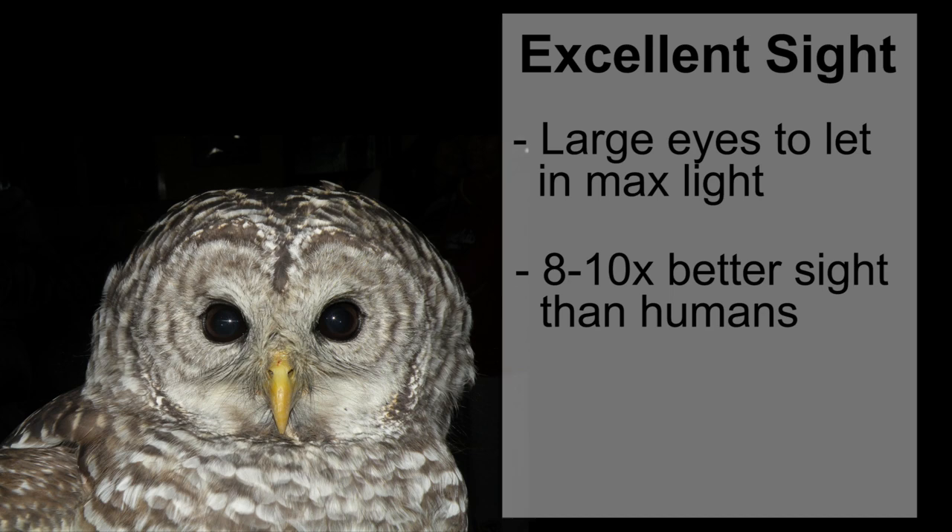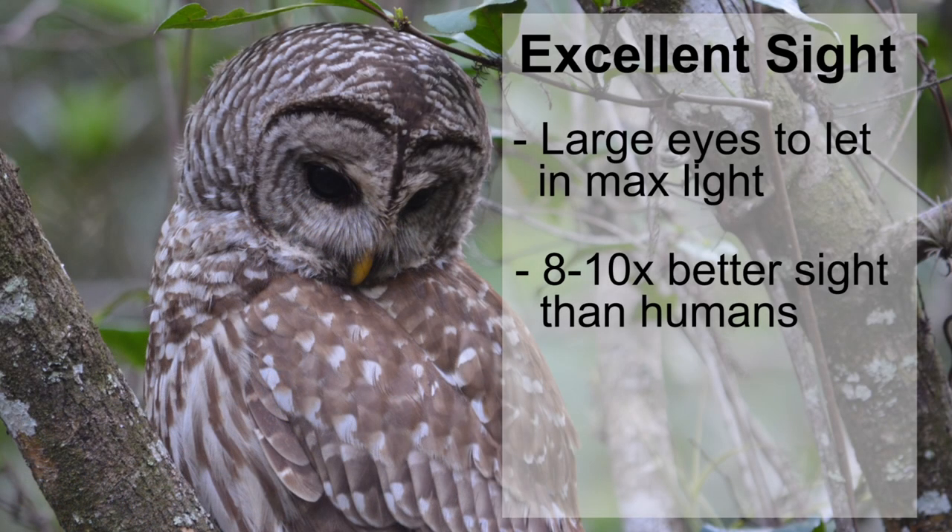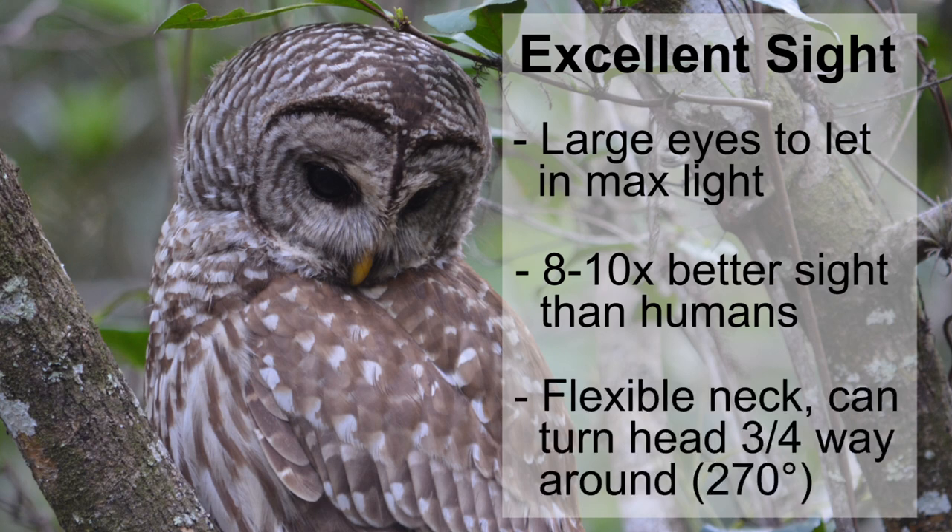Owls have such large eyes that they can't turn them in their heads, so they actually have to turn their head around to see different directions. An owl can turn its head three-quarters of the way around, whereas a person can only turn their head about one-quarter of the way, and that's because owls have twice as many neck bones as we do.